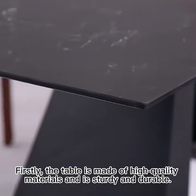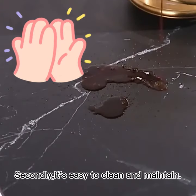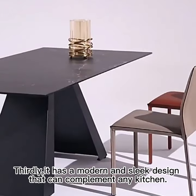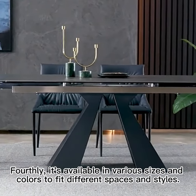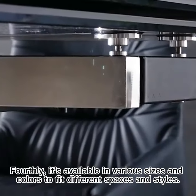Firstly, the table is made of high-quality materials and is sturdy and durable. Thirdly, it's easy to clean and maintain. Secondly, it has a modern and sleek design that can complement any kitchen. Fourthly, it's available in various sizes and colors to fit different spaces and styles.